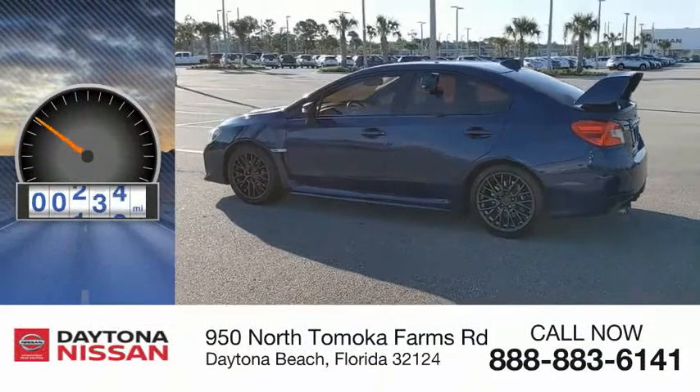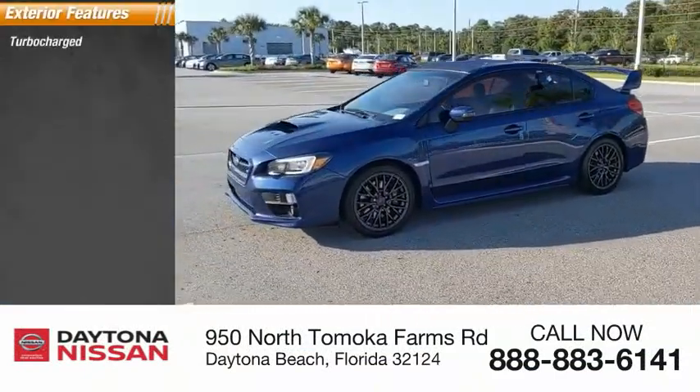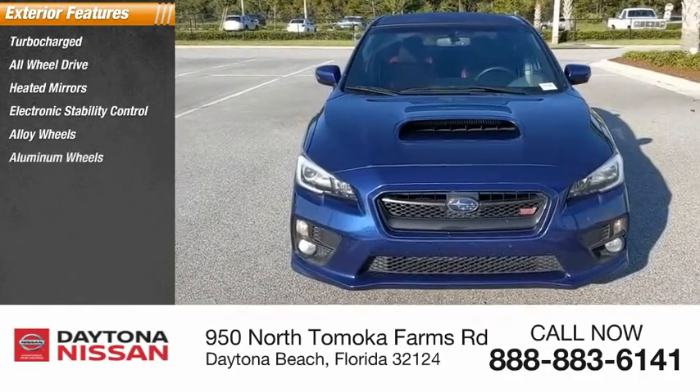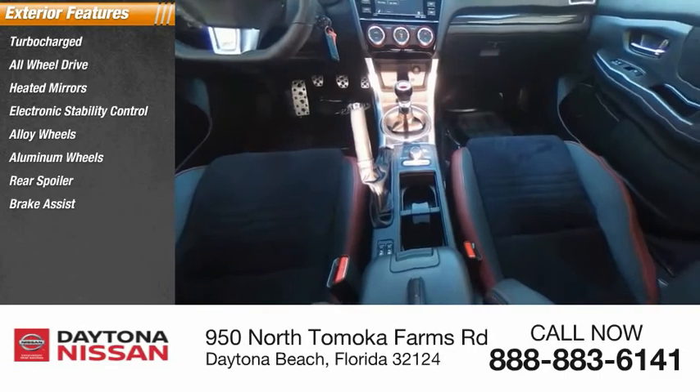This vehicle has less than 65,000 miles. Here are some of this vehicle's great options: turbocharged, all-wheel drive, heated mirrors, electronic stability control, alloy wheels, rear spoiler, brake assist, traction control, and stability control.